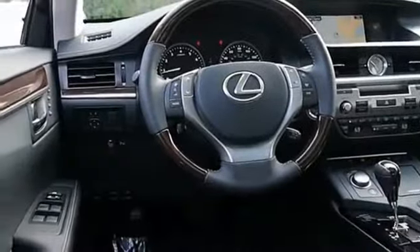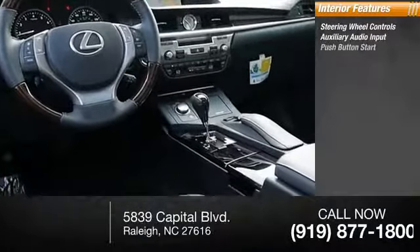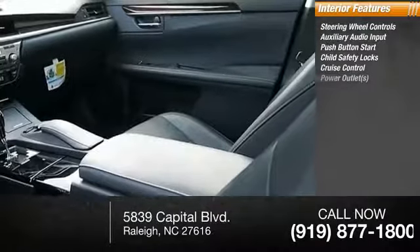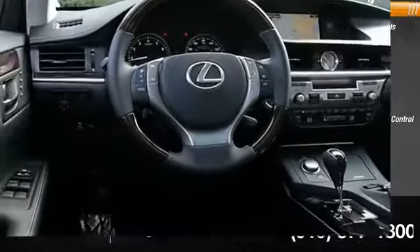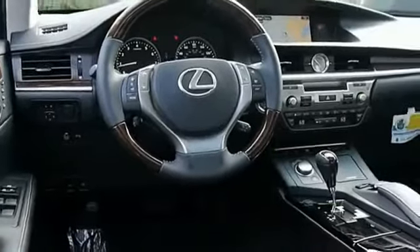Inside you'll find steering wheel controls, auxiliary audio input, push button start, child safety locks, cruise control, power outlets, power door locks, power windows, and power steering. This isn't just a vehicle — it's an experience. So stop in for a test drive today.